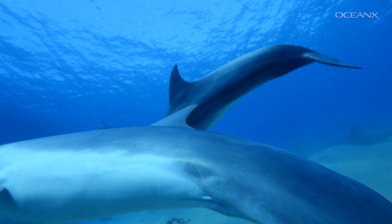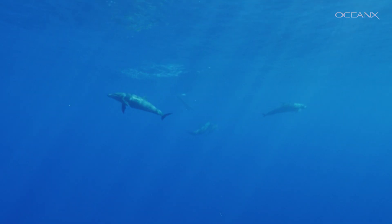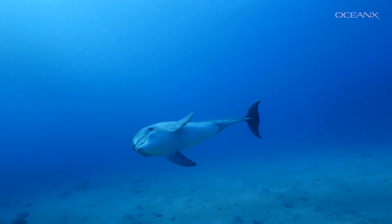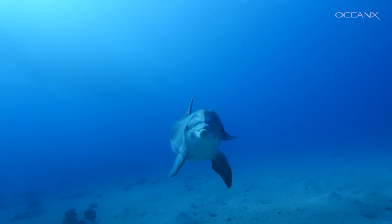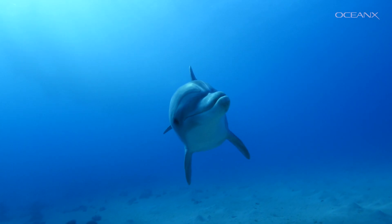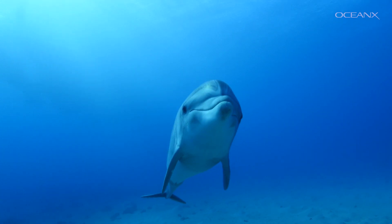Not only can they use tools, dolphins are one of the few animals that can recognize their reflection in a mirror. Because dolphins are so intelligent, humans have trained them to help with underwater tasks like locating missing people and objects, delivering equipment to divers, and even carrying surveillance equipment.